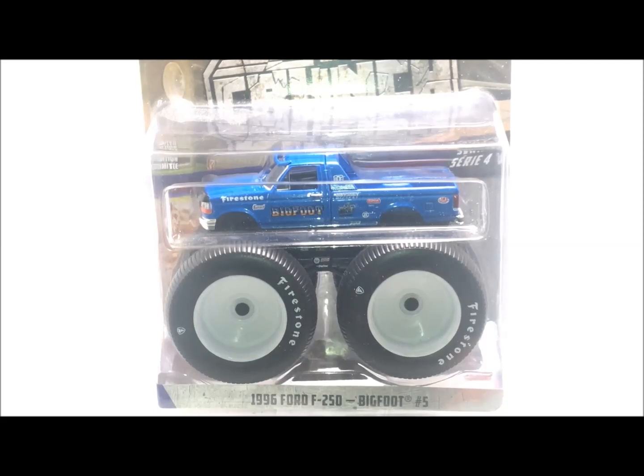What is up guys, it's Mike here and today I have a special review for you. I got this truck a couple months ago and I haven't opened it because I didn't know if I should keep it or get another one. But we ended up getting another one so we're opening this one. Today we're going to be looking at the Kings of Crunch 1996 Bigfoot Number 5.